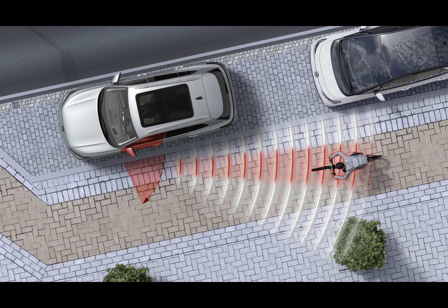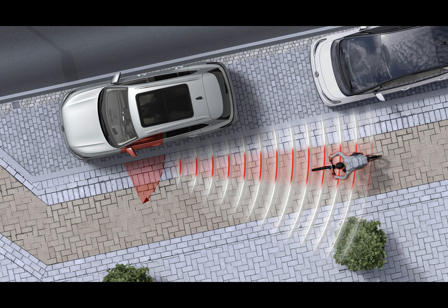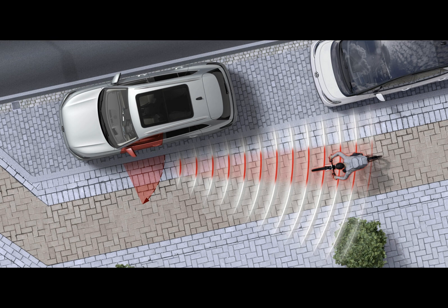Depending on the model, the feature works in a slightly different way. The ID.7 in particular scans the area by using the radar sensors mounted on its rear bumper. Once a road user approaches, the car warns the passengers not to open the doors by flashing an LED light on the exterior side mirror. In case the passengers try to open the door, the door will have a timeout and won't open for a short while.